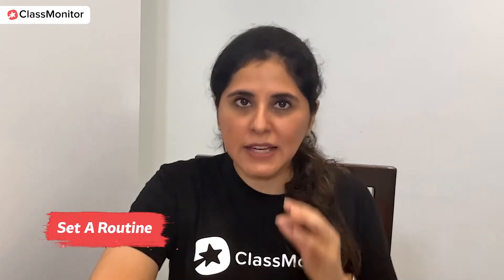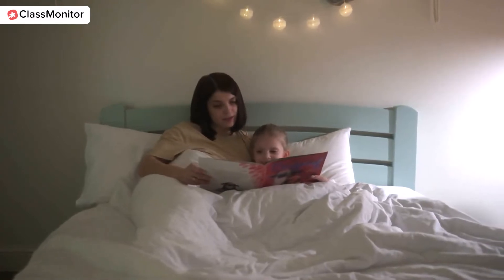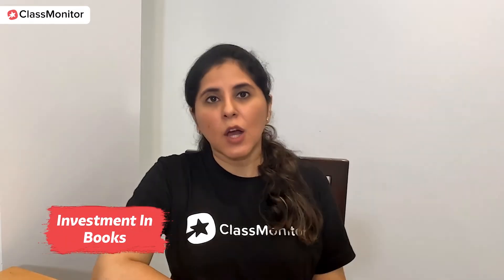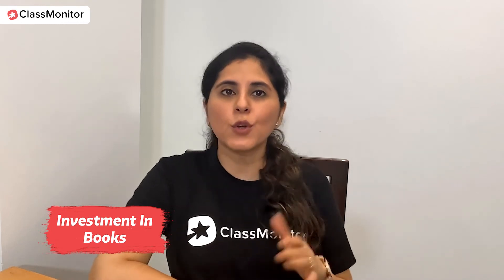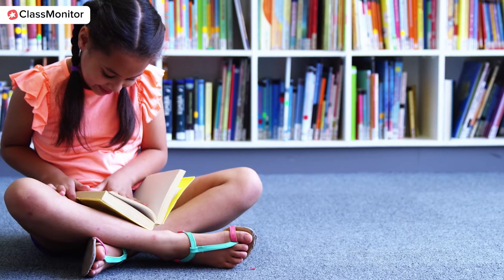Reading should be an everyday activity. Set a routine so that your child sits with you every single day and reads for at least an hour. This routine can be established from the time your child is at least 10 months old. Next is investment in books — make it a point to visit bookstores with your children regularly. Let your child choose books for themselves. It's okay to guide them toward age-appropriate books, and you can also take a membership of a good library, which is really helpful.